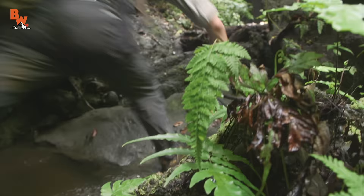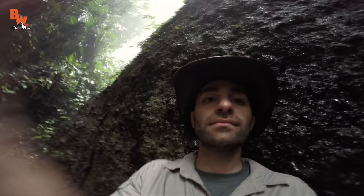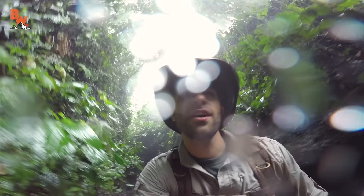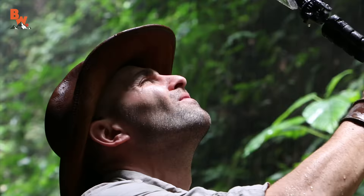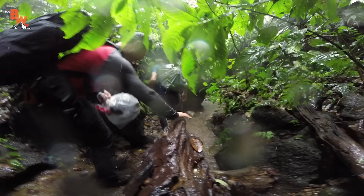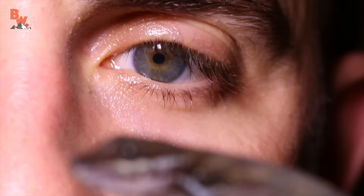I'm Coyote Peterson. Be brave. Stay wild. We'll see you on the next adventure. Every time we deploy into the wild, Mother Nature tests us with some seemingly impossible challenges. There are certainly times where the team and I have wanted to give up, to throw in the towel. But this is breaking trail — so when the going gets tough, the Brave Wilderness team gets going. And Mother Nature always rewards hard work with something spectacular.